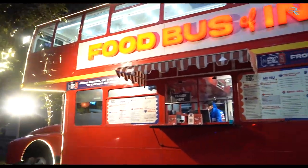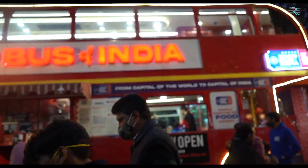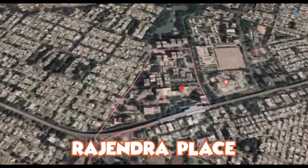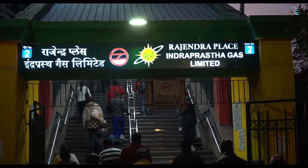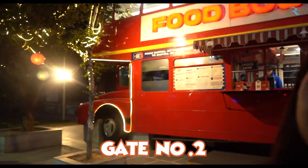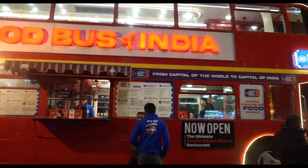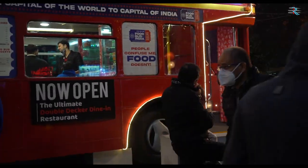Now let's go inside and see what it looks like. This is near Rajinder Palace Metro Station, gate number 2, which is near you. So you can also eat this food as well. You can enjoy it here. And this is gate number 2, which is near you. The outside looks very good, and they have made a decor — there is also a garden.